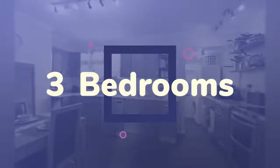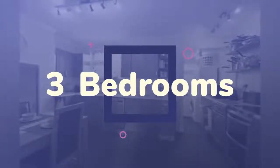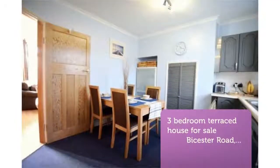This well-presented property briefly comprises of lounge, kitchen/diner, 3 bedrooms, and family bathroom.